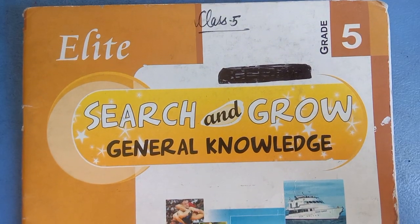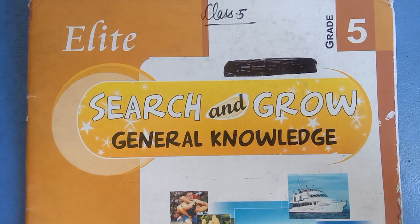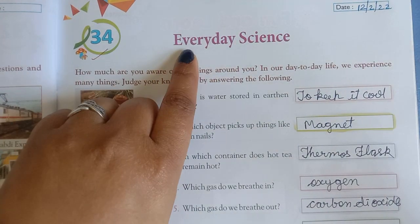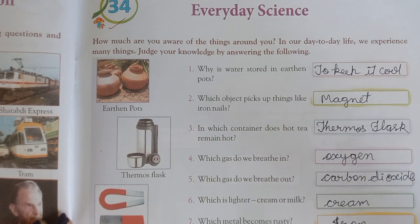Good morning, Class 5th. Today we are going to read a new chapter from GK. Now you all open page number 53. Chapter number 34. The chapter name is Everyday Science, means Har Din Vigyan.